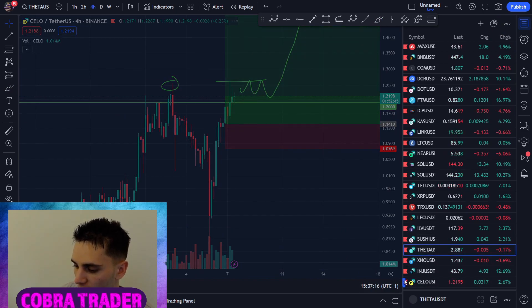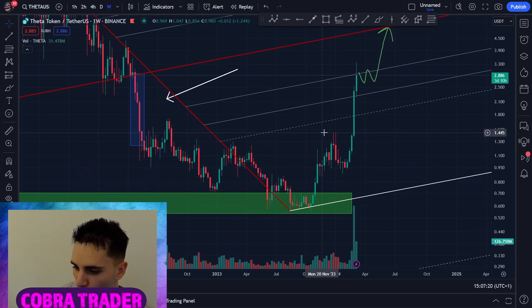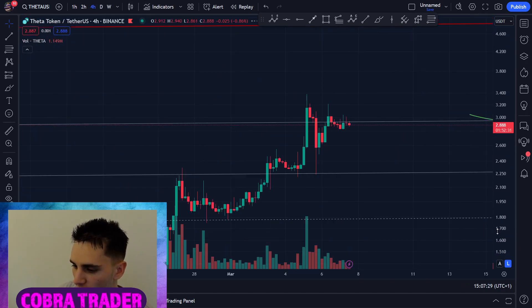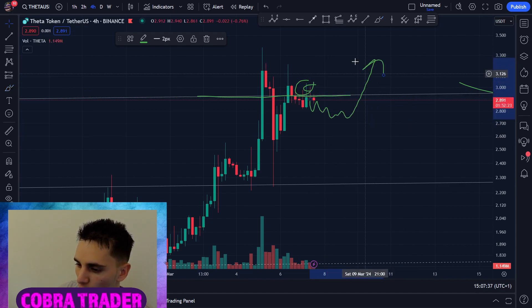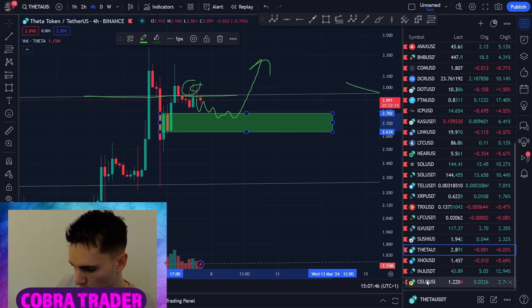Same thing happened with Theta — as I've been saying, on the weekly there was an empty volume gap, and as soon as we broke those highs, Theta took off. I'm hoping for something similar on Celo. Theta right now has had huge impulsive moves, so I do believe Theta will need to correct. On the 4-hour we have some resistance at this pitchfork line, and we still get wicks below and above. Theta might pull back a bit before we go higher — there's some kind of demand zone here. But overall Theta still looks very bullish.